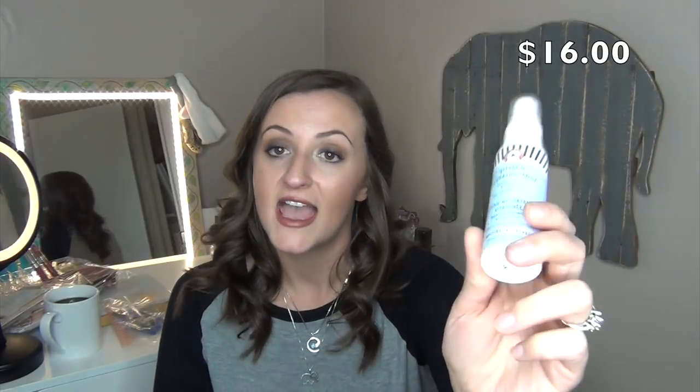With that First Aid Beauty purchase, I got the Vitamin Hydrating Mist, and I plan on using this for my no-makeup days. I really like a facial spray for no-makeup days, and then I typically put on a primer just to protect my skin and give me a little SPF. This Vitamin Hydrating Mist is supposed to hydrate, revive, and refresh — it's safe for sensitive skin. I've been loving First Aid Beauty products.